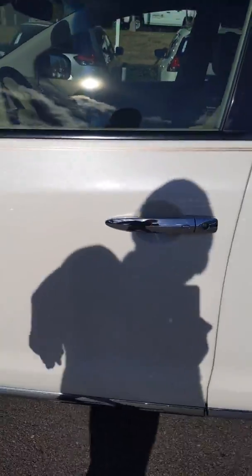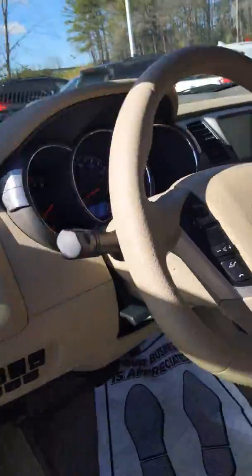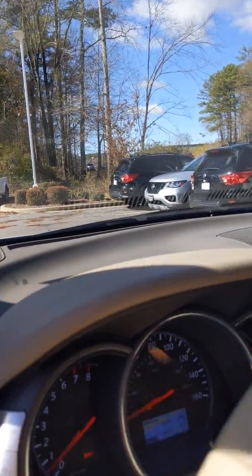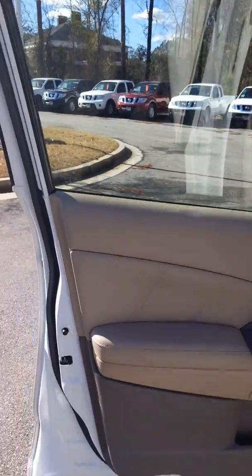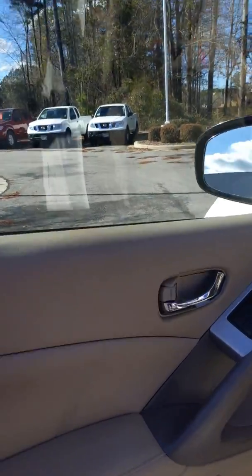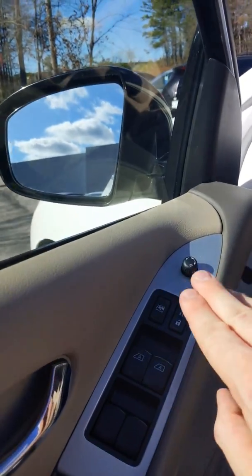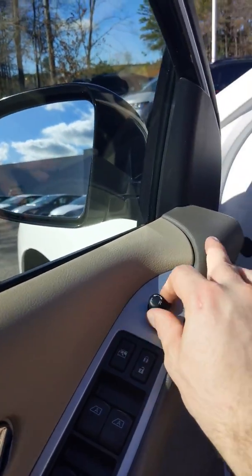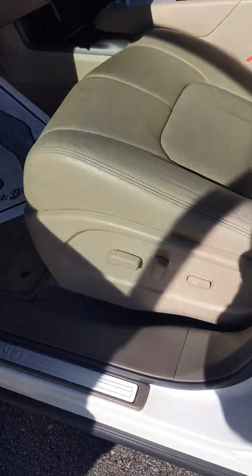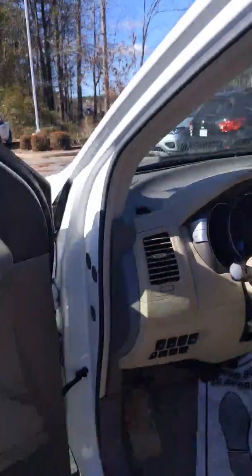Let's step inside and see what kind of vehicle we have. Let me turn the radio down. We have this beautiful beige interior with high-quality leather throughout the entire vehicle. Power windows, power locks, and power mirrors are all standard in this vehicle, and not only that, we have power seats for both the driver and the passenger.